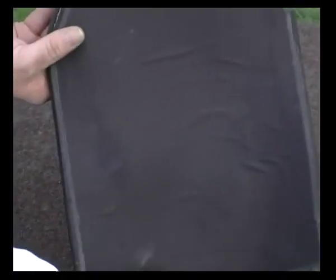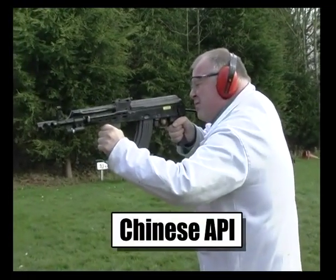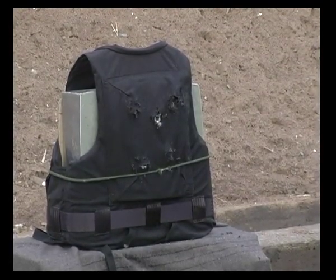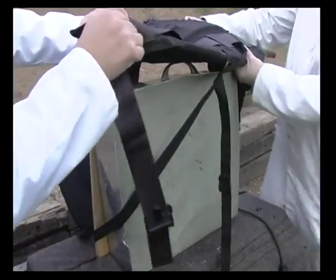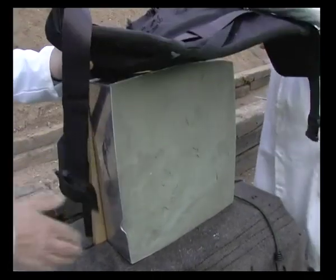Now for the worst known example of AK-47 ammunition: the Chinese Armour Piercing Incendiary bullet. One shot. Excellent. That is the worst ammo possible for the AK-47, but there is nothing worse than the API.